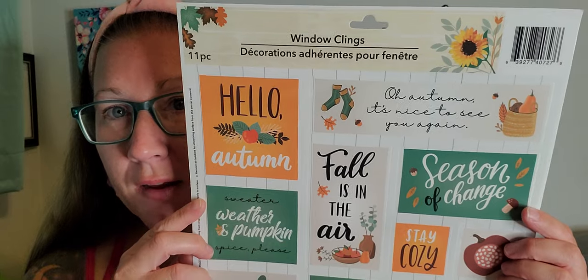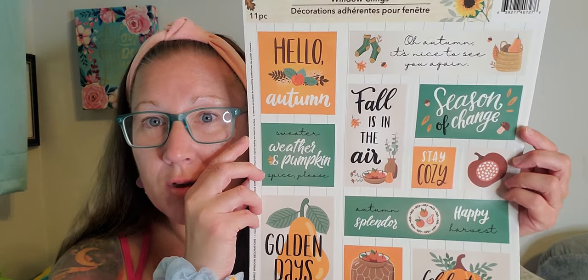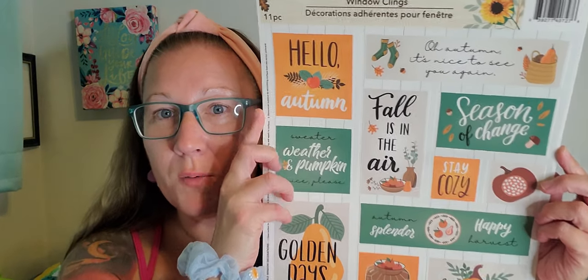Then I picked up this wall cling right here — there are 11 pieces in it and I loved every single one of the sayings on this sheet. It says: 'Oh autumn, it's nice to see you again,' 'Hello autumn,' 'Fall is in the air,' 'Season of change,' 'Stay cozy,' 'Sweater weather and pumpkin spice please,' 'Autumn splendor,' 'Happy harvest,' 'Celebrate autumn,' and 'Golden days.' With these I usually craft — I make wall hangings, put those wall clings in frames and build a whole scene around it, embellish and decorate the frames with a bunch of fall items to pull it all together. And of course when that happens I will share that with you always.